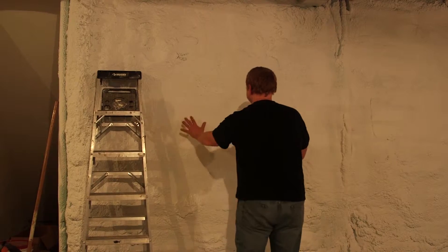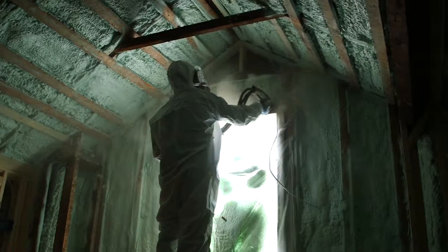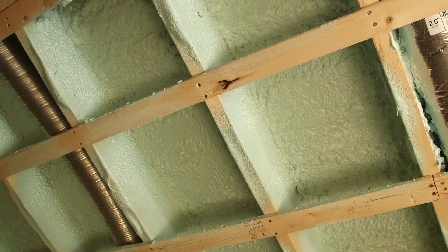Starting from the basement up, we have a two-pound-per-cubic-foot rigid insulation under and around the basement floor, and then moving up the wall we have three inches of closed cell, which is a high-density, high R-value spray foam.